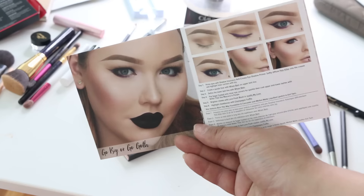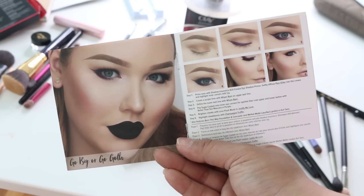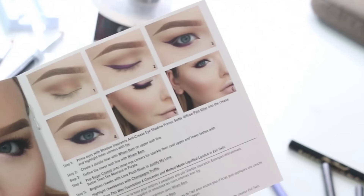Go big or go goth. Oh my gosh. Okay, this is going to be hard — I don't even have black lipstick, so I'm going to have to improvise. Softly diffuse Painkiller into the crease and highlight the inner corners with IV. There is glitter all over my palette right now from the first look.